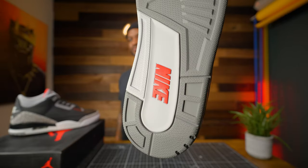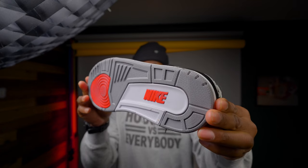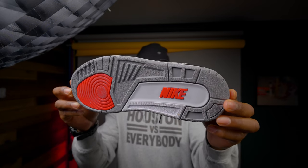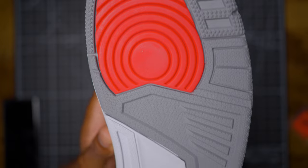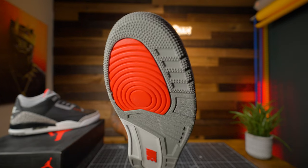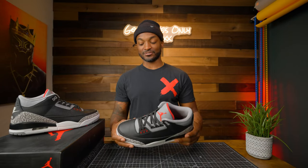The outsole — you've got that standard Jordan 3 outsole. The cement gray, fire red, and white colorway on there looks good. It's grippy; you've got a lot of those stars on there. Look at that contrast — they did a good job. You could definitely hoop in these all day. These are strong right here.